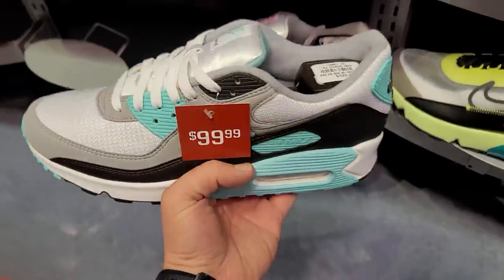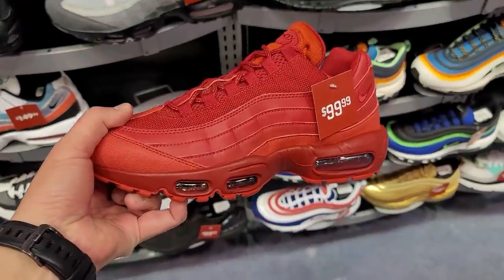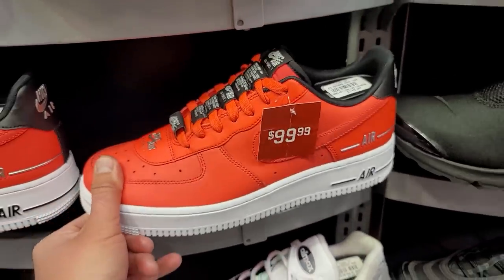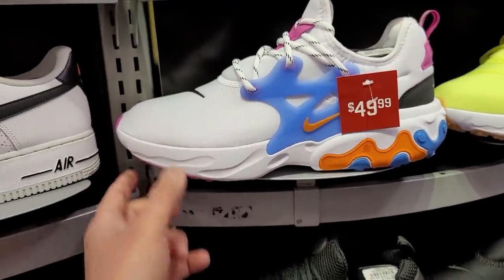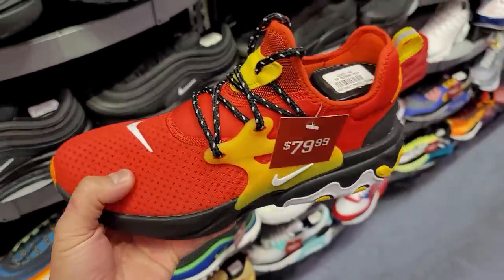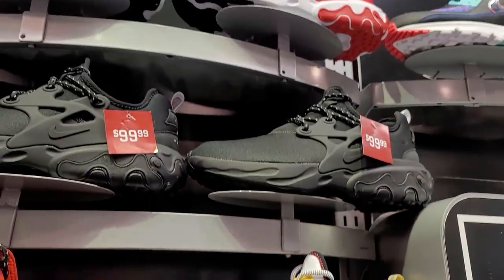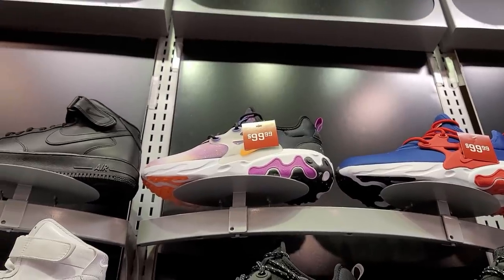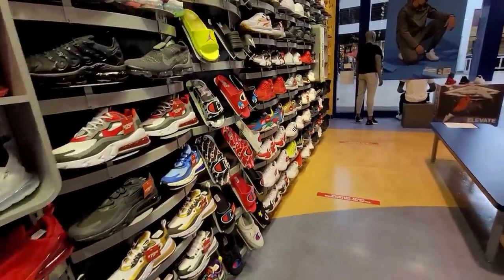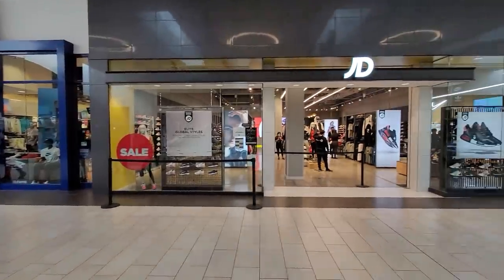Size 11 right there — not too bad. Got a slight sale on some of the 90s right here, 20 off. These Air Max 90s — 100 bucks, really ten dollars off, that's it. We got a little sale here — 50 for these Prestos, not too bad. Got a few more sale items — the Supernova ones. That's about it. Not really seeing much, we're gonna move on to the next one.